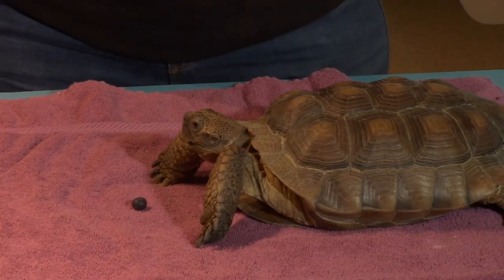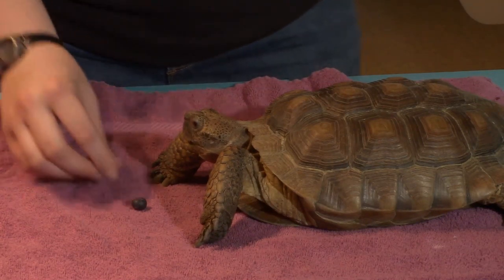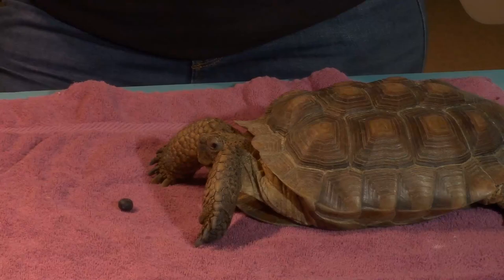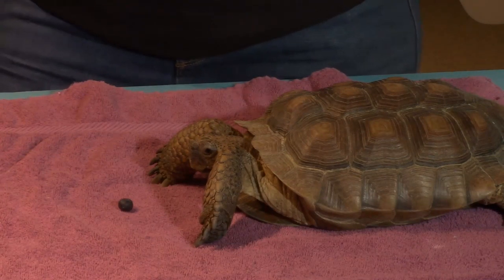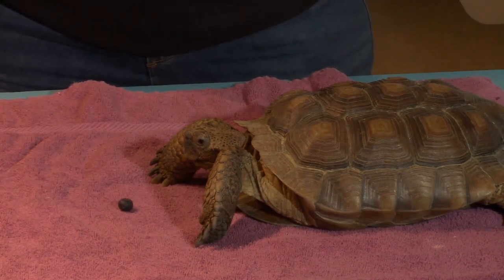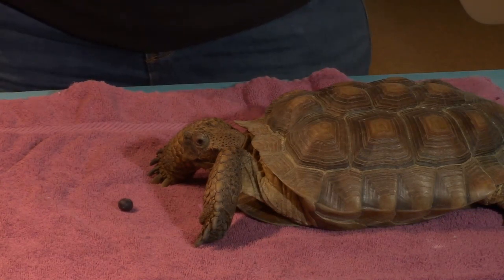Segundo here is a desert tortoise, and this species lives in the Sonoran and Mojave deserts in the Southwest United States. One really interesting adaptation they have is they spend most of their lives underground in burrows. Scientists think they spend about 95% of their lives underground because it gets so hot — up to 120 degrees during the daytime. But just a couple feet underground, it'll be quite a bit cooler, and that's how they beat the sun in the desert.